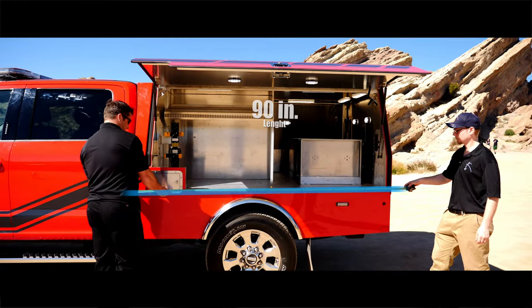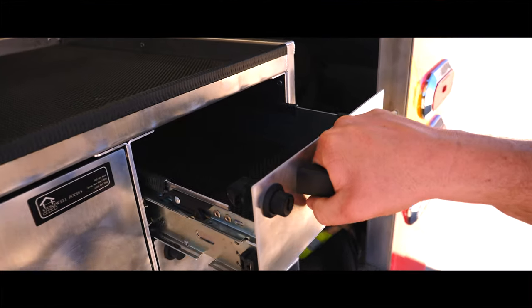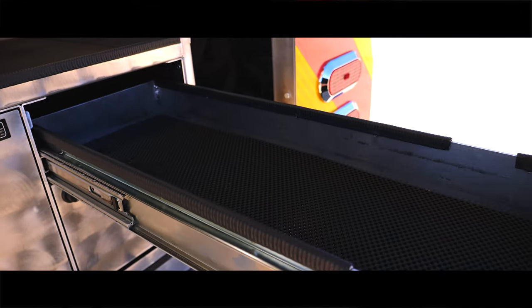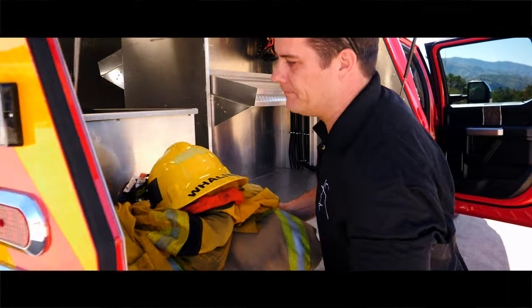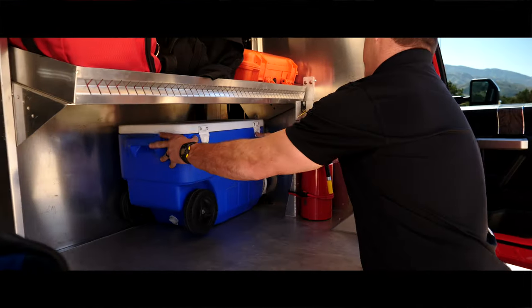Spanning 90 inches in length and 78 inches in width, the CAV body has plenty of space for all of your equipment. The Command Access Vehicle isn't just a vehicle — it's a command post, providing ease of accessibility for the workspace.